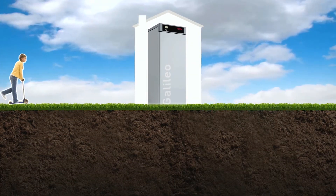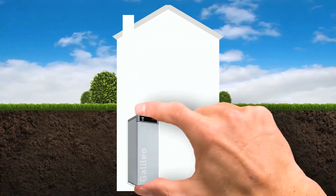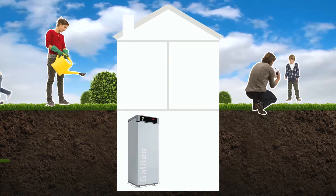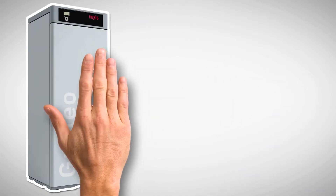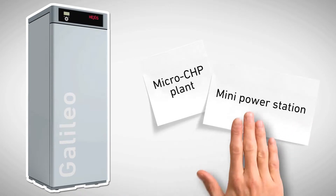Galileo is engineered for retrofit applications of houses and small apartment buildings. The fuel cell heater is extremely compact — about the same size as a standard refrigerator. The only requirements for installation are a connection to the public gas and electricity grid and an internet connection. Linked up to these, Galileo is a small power station within the home that simultaneously produces intelligent heat, warm water, and clean electricity.